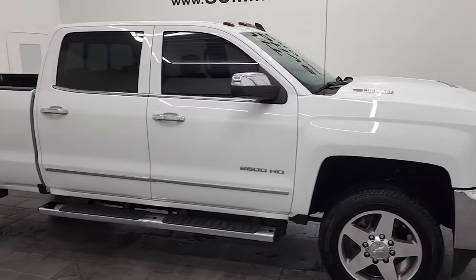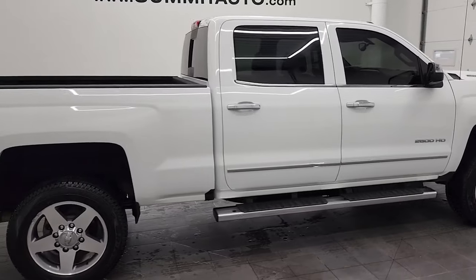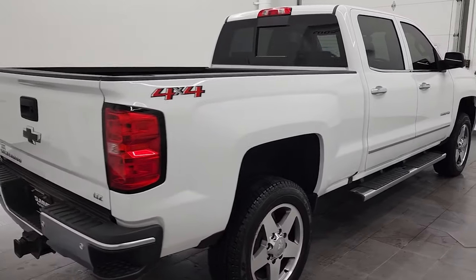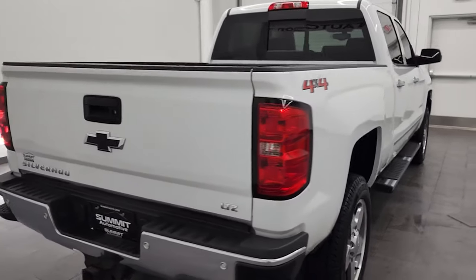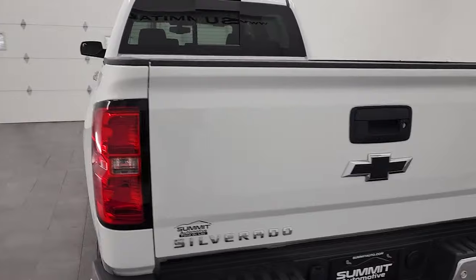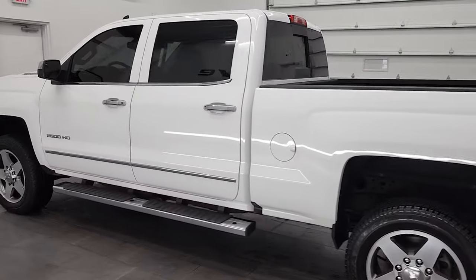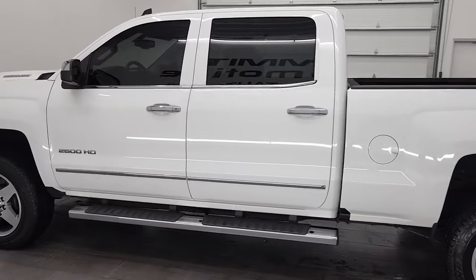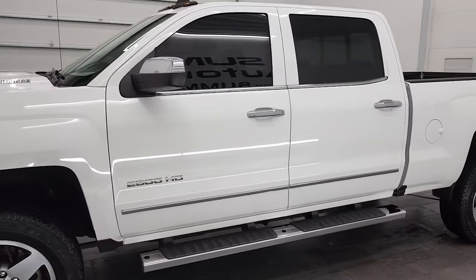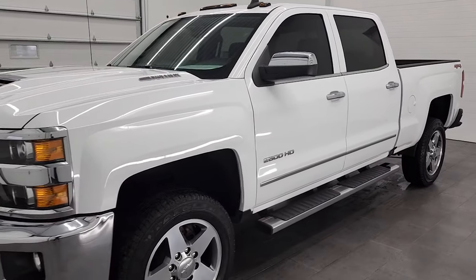Hey, this is Brett, and this 2019 Chevy Silverado 2500 Crew Cab Short Box LTZ is stock number 12793Z. We are here at Summit Automotive in Fond du Lac, Wisconsin, your new and used heavy duty truck headquarters. This 2019 Chevy Silverado 2500 has the 6.6 liter Duramax diesel engine at 445 horsepower, paired up with the Allison 6-speed automatic transmission.